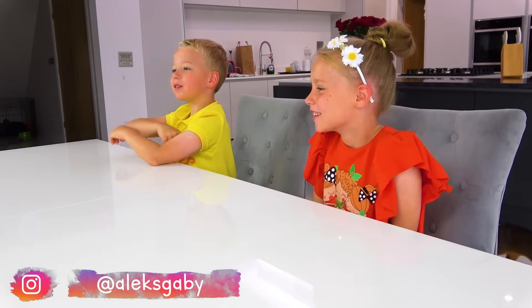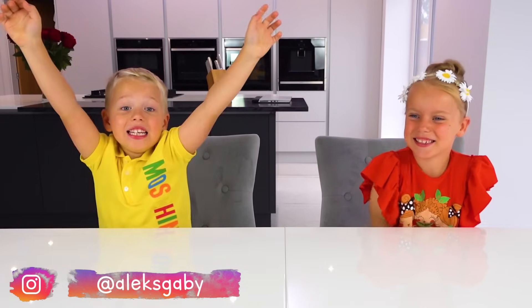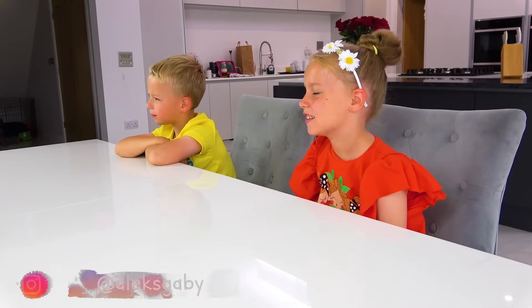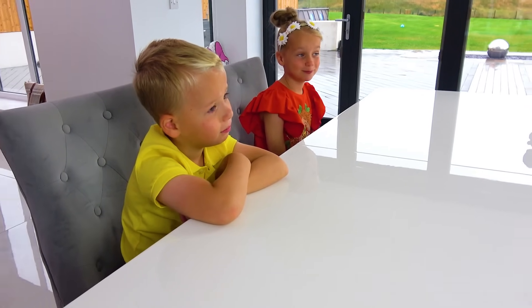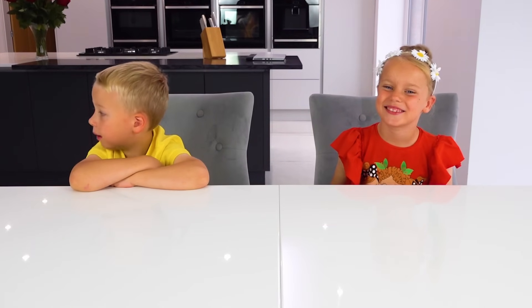Hi Dad! Today we are gonna be doing a fun pop-it challenge! You will have 4 rounds, and in each round, whoever pops it first will earn a point! Let's see how fast you can use your little fingers!